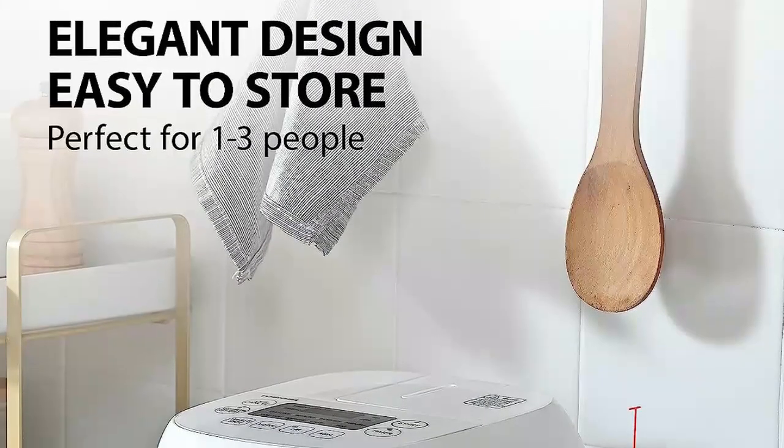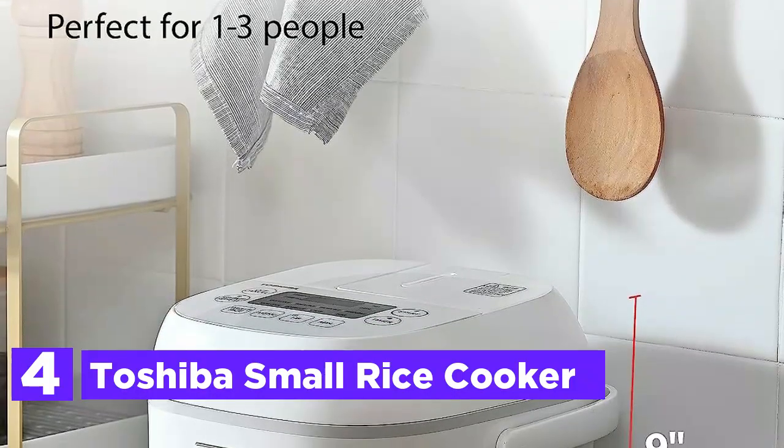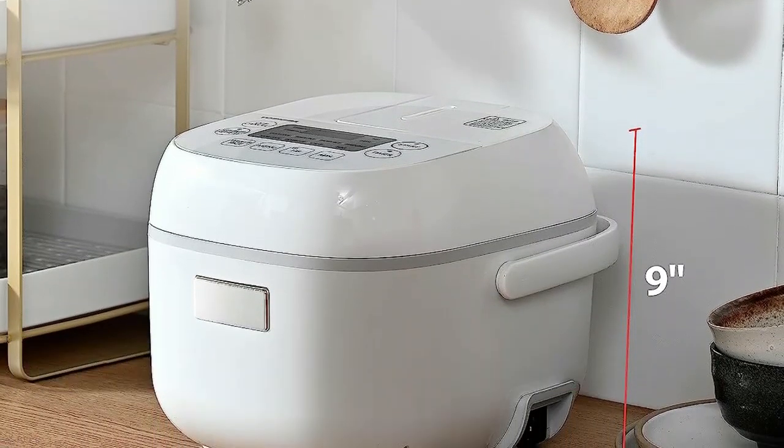At number 4, the Toshiba Small Rice Cooker. This compact Toshiba Mini Rice Cooker offers a wide range of cooking functions, making it suitable for preparing various dishes beyond just rice.